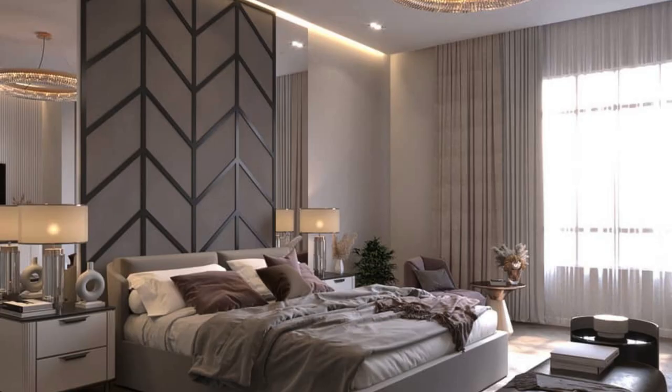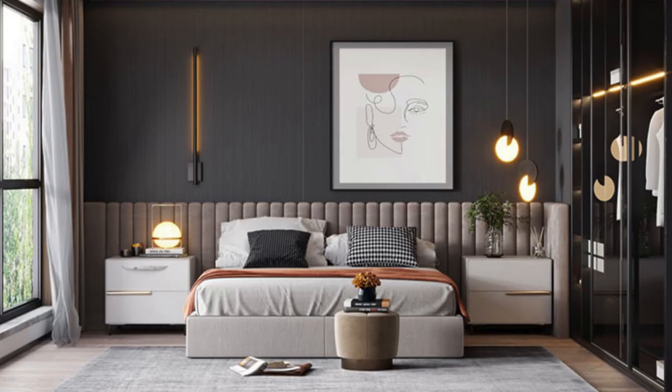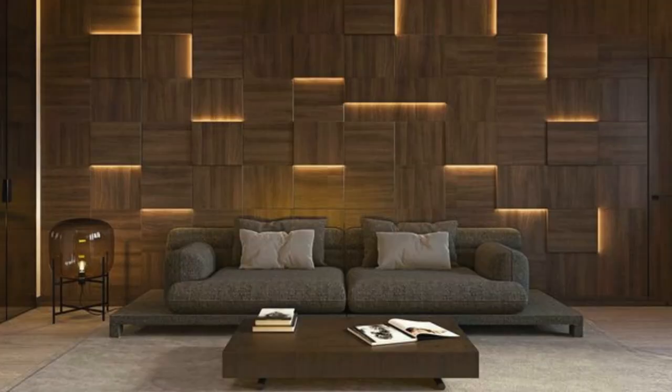Smart or Interactive Panels: With integrated technology, these panels can serve multiple functions such as touch-sensitive surfaces, interactive displays, or panels with built-in lighting systems. Felt Wall Panels: Made from natural wool fibers, felted wool wall panels add warmth and acoustic benefits to spaces, often used in residential and office settings.